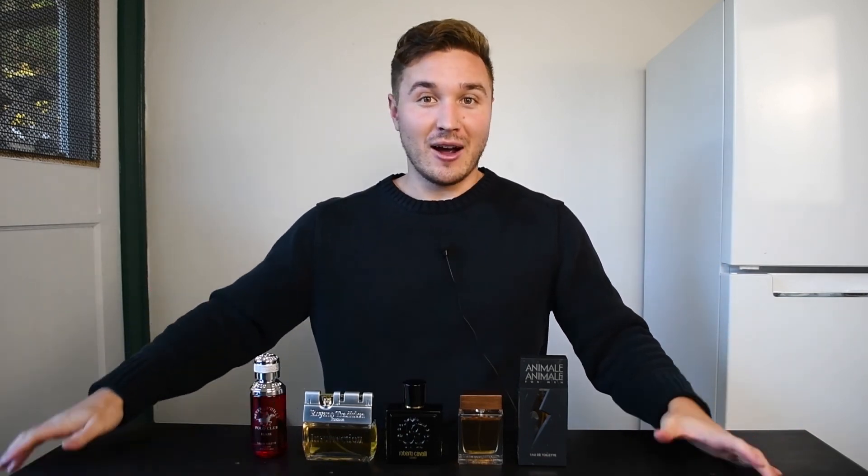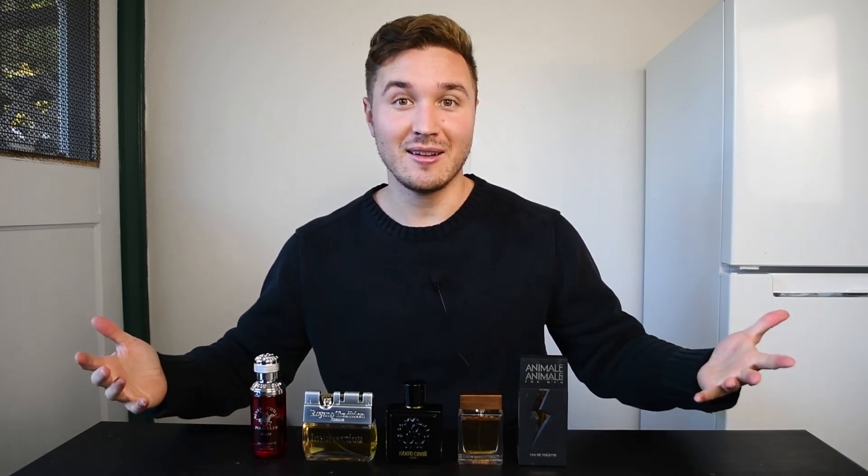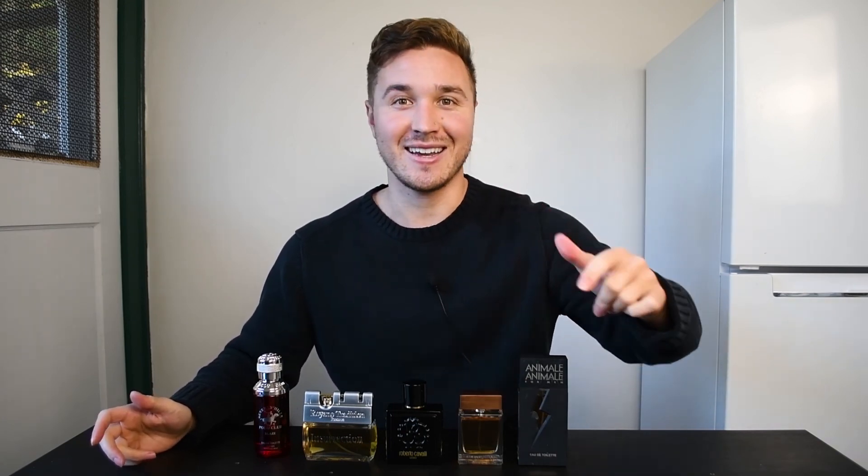I hope you guys enjoyed that — this was my first installment of the Five Under Forty series I want to start doing, going through five fragrances fitting a certain category I think you'd really like. Let me know what you think of the series in the comments. This will be the first of many — take care, thanks for watching, remember to subscribe, and I'll see you in the next one.